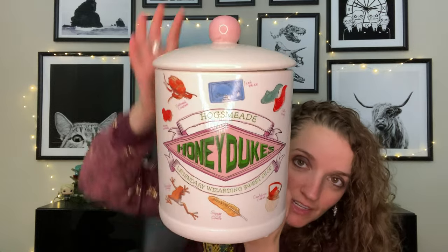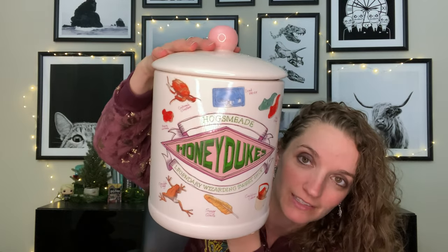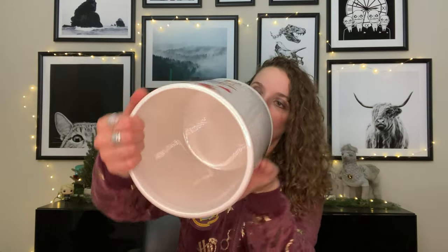The last item — I've been eyeing this for a while at Box Lunch. I saw it and I couldn't pass it up this time: the Honeydukes cookie jar! It is a ceramic jar with the traditional Honeydukes sign and logo on the front with all the goods around it. White on the inside. This one was $40, so I got 30% off, and it is double-sided which is really really nice.